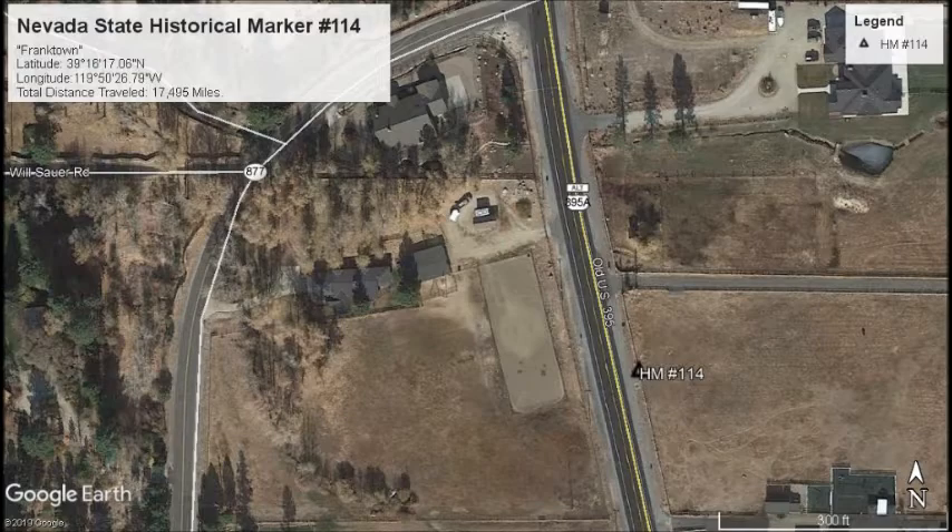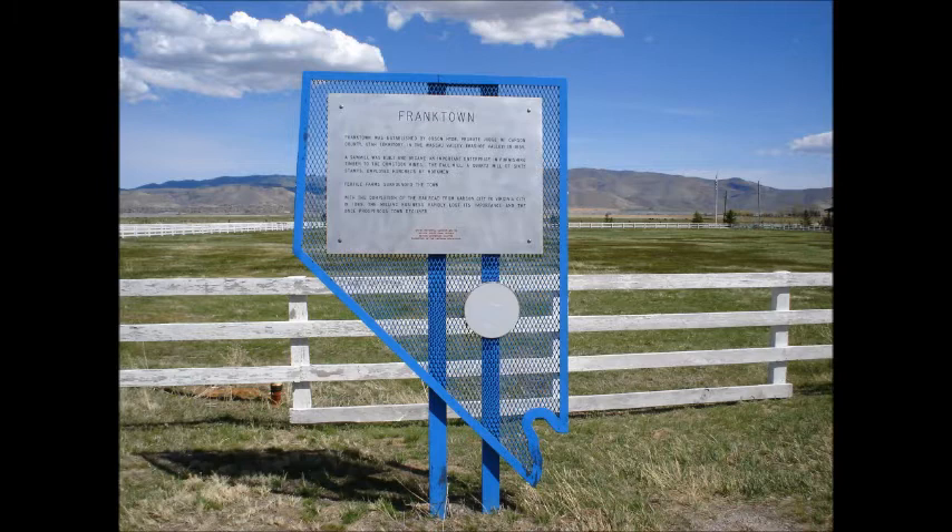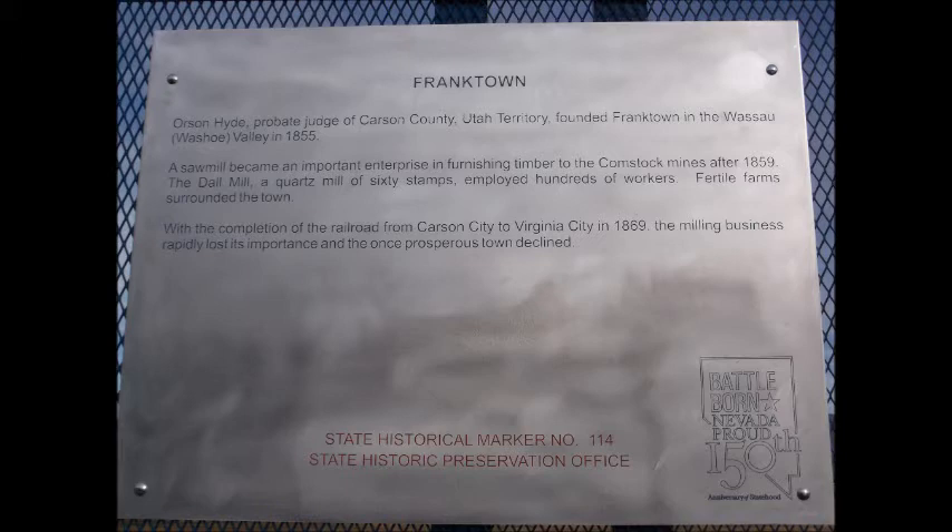Marker No. 114 — Franktown. Orson Hyde, probate judge of Carson County, Utah Territory, founded Franktown in the Washoe Valley in 1855. A sawmill became an important enterprise in furnishing timber to the Comstock mines after 1859. The Dahl Mill, a quartz mill of 60 stamps, employed hundreds of workers.